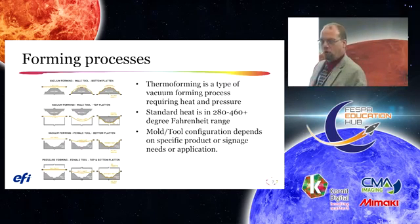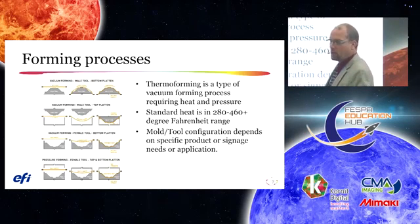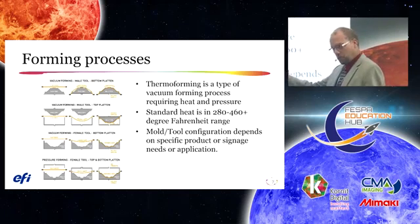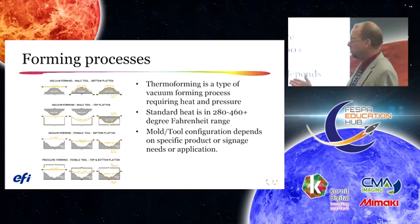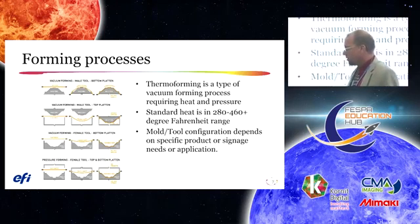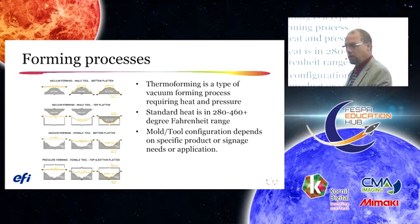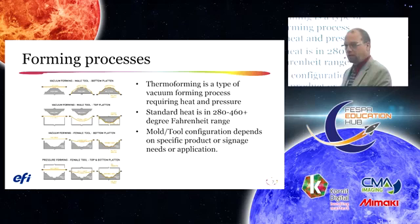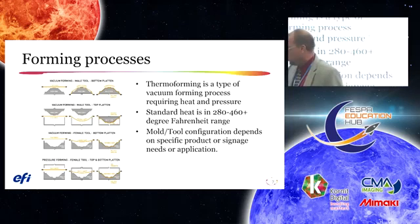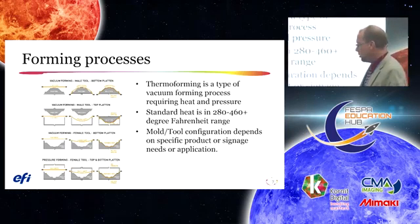Here's a variety of vacuum forming tools. You may hear terms like female tool, drape forming, pressure forming. All of these processes use heat to make materials very flexible. There's a variety of tool types used for different applications — tub and shower inserts, point of display, automotive aftermarket parts. Each vacuum forming tool offers processing advantages specific to a market or the plastic being used.